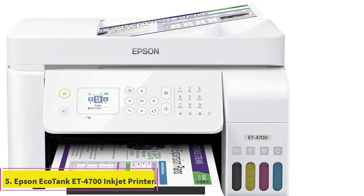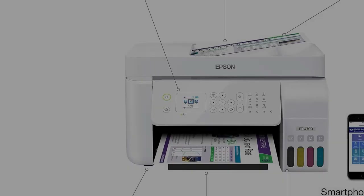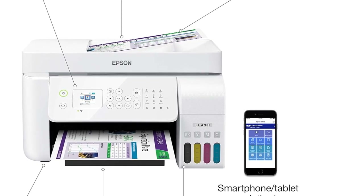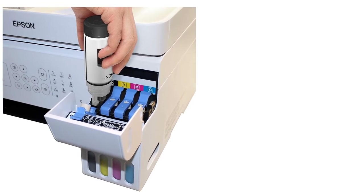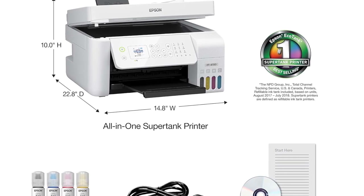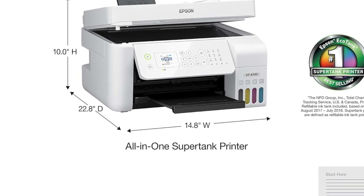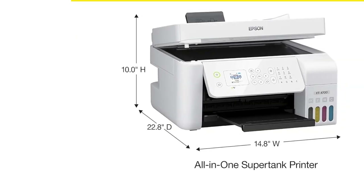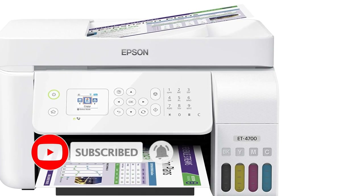Number 5: Epson EcoTank ET4700 Inkjet Printer. It is a superb power-efficient color printer that does not guzzle a ton of ink for printing photos, and it has an excellent built-in sheet-fed scanner. The ET4700 is a superb color printer for those who don't print often. As it is mainly an inkjet printer, its power consumption is next to nothing compared to laser counterparts. It only consumes up to 12 watts during high-volume printing and stays exceptionally quiet. It also has a fast Ethernet port for connecting to a computer, but does not have any wireless connectivity for hands-free printing.